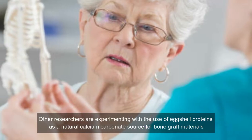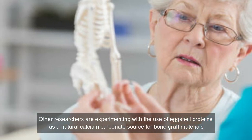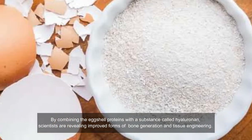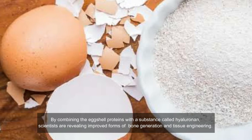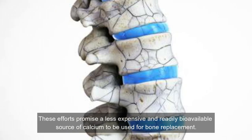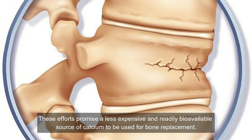Other researchers are experimenting with the use of eggshell proteins as a natural calcium carbonate source of bone graft materials. By combining the eggshell proteins with a substance called hydroxyapatite, scientists are revealing improved forms of bone generation and tissue engineering. These efforts promise a less expensive and readily bioavailable source of calcium to be used for bone replacement.